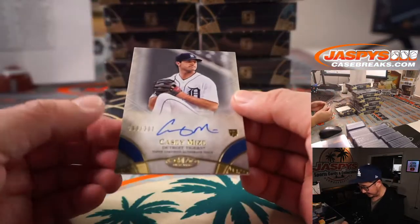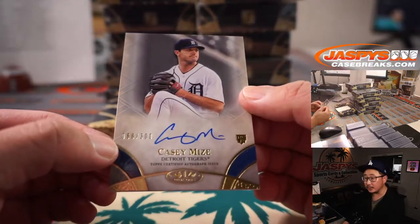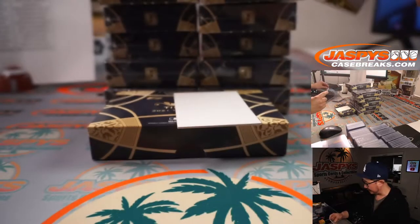And the autograph is Casey Mize. Nice, 68 out of 300. He had a good start last time out.